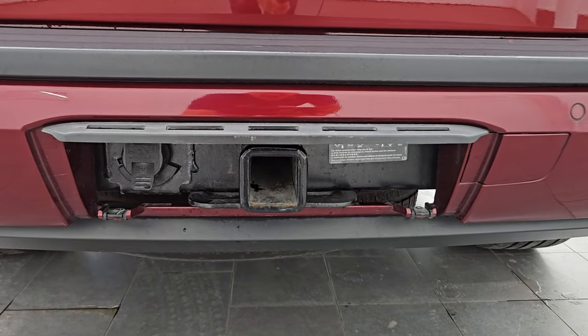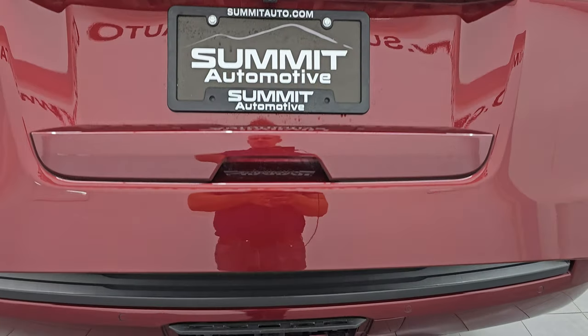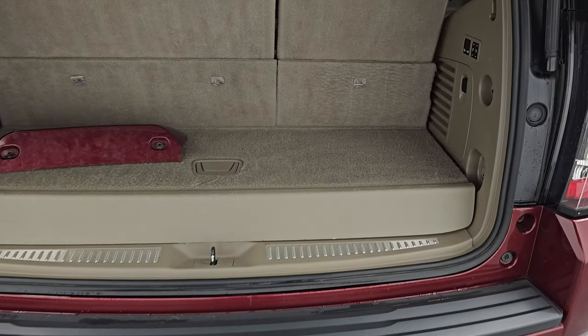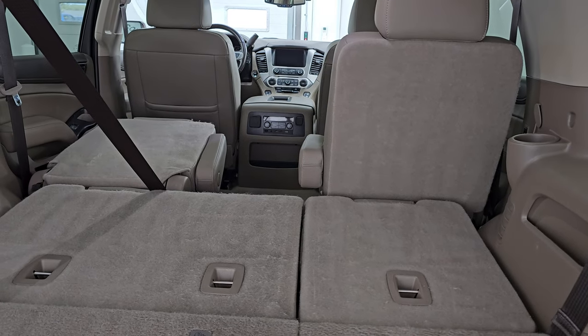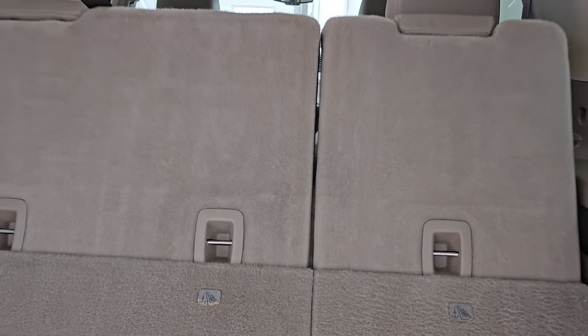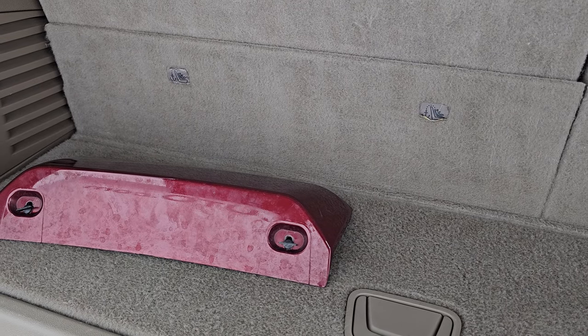This one does have the max tow package with the receiver hitch and seven pin wiring. It has the power liftgate as well, and we'll show you those seats going down — they take about three seconds. And you can see that they are working nicely, and we have the receiver hitch cover there.